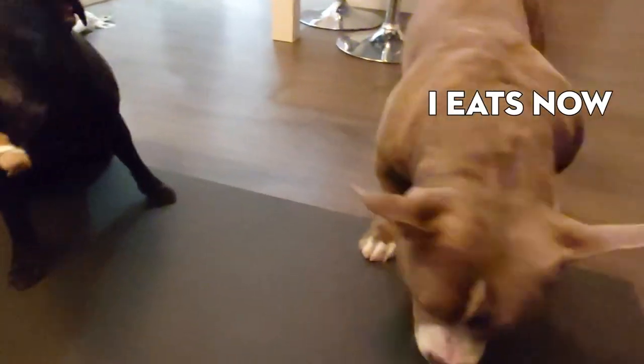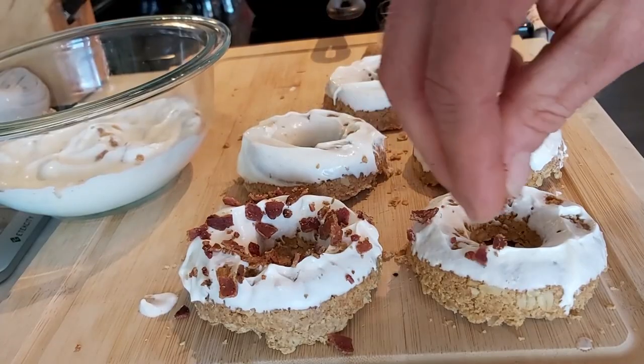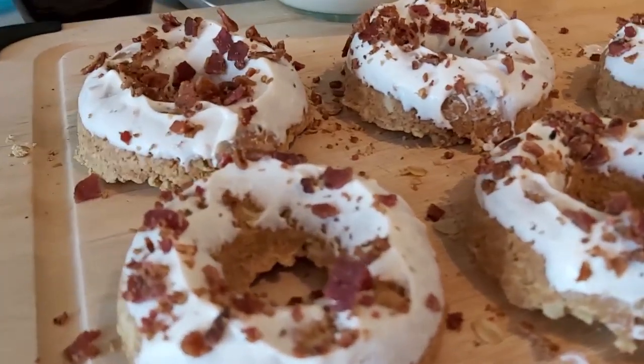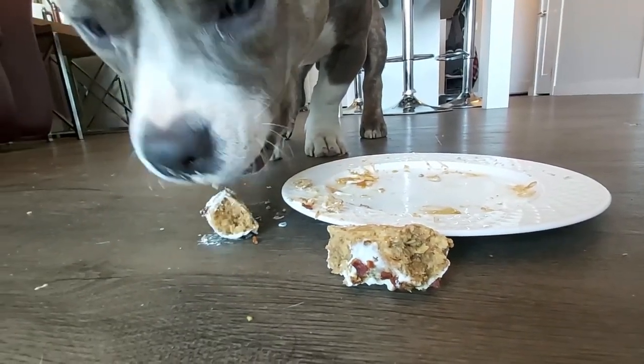Making these treats this year was super fun. I loved sharing it with you guys and got a lot of great feedback — I know a few people who tried them out. Definitely a highlight on my list.